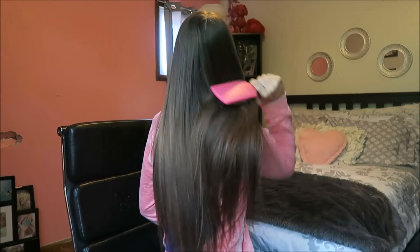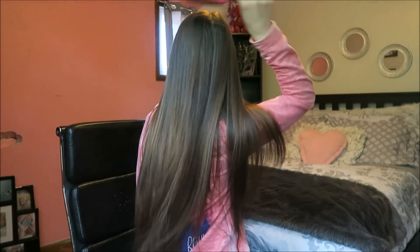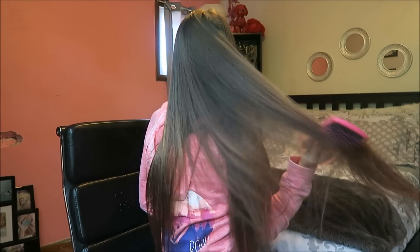This is the finished product after straightening my hair! I hope you guys enjoyed this video and that it answered some of your questions about what makeup I use and how I do it. If you liked this video, make sure to give it a thumbs up — thank you so much for watching and I'll see you guys in my next video!